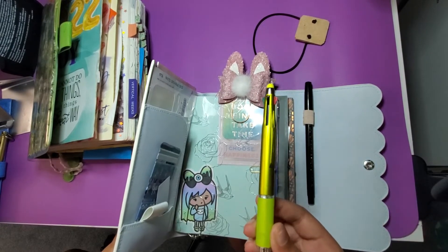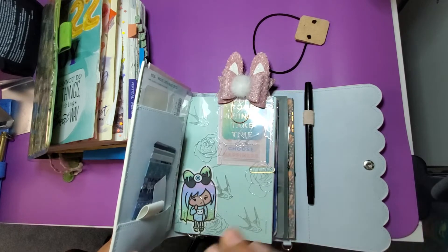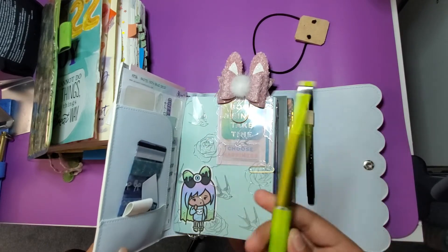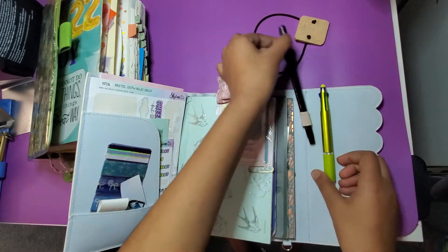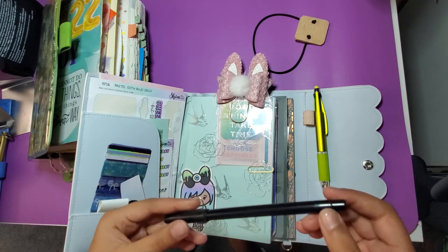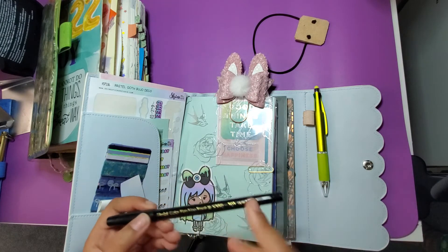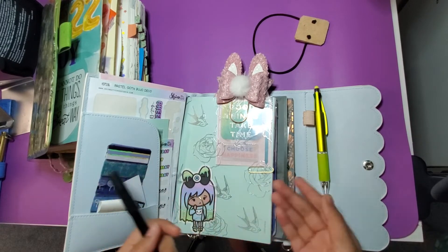These are the pens I'm using. This one we got from Dollar Tree — it works amazing, it's beautiful, it looks really good. I like the green colors. This other one came in a set — it was a gift, I think it's in one of my pouches. And this one I really like because it's black and I can use it on anything.